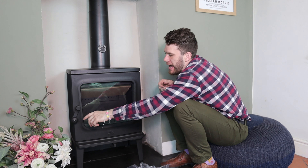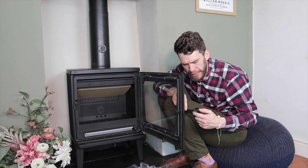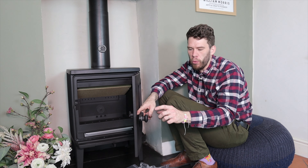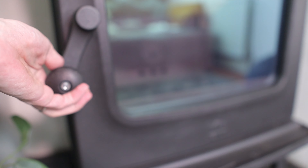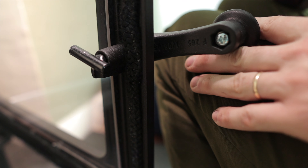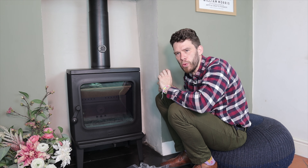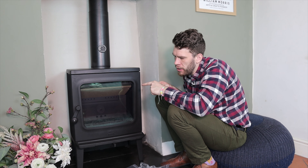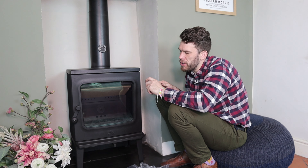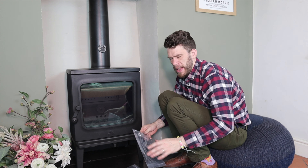I've put the handle on very slightly incorrectly — I've put the screw on this side and the bolt on the other side. The reason I've done that is, if you do it that way around, it doesn't seem to come undone and just holds. If you have it the correct way, sometimes you can loosen the handle more regularly. That's just me experimenting.